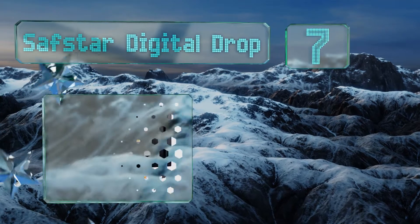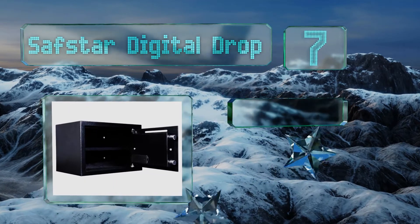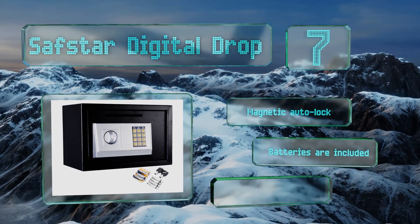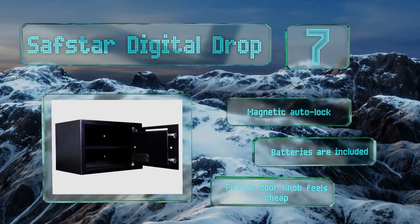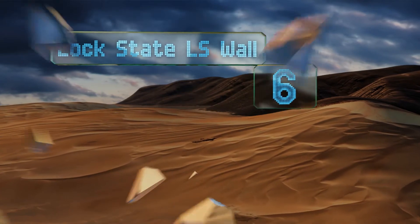At number seven, the SafeStart digital drop features an easy access slot for adding quick deposits throughout the day, making it an ideal choice for small businesses. It has tamper-proof hinges and a timeout period after three incorrect combination attempts. It's equipped with magnetic auto lock and includes batteries, but the plastic doorknob feels cheap.